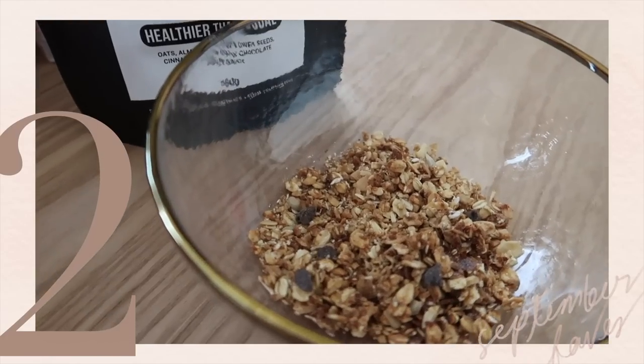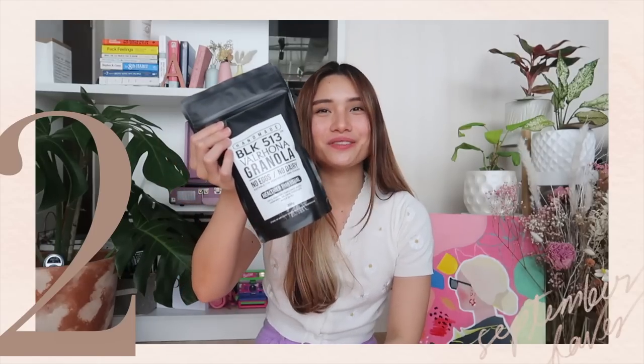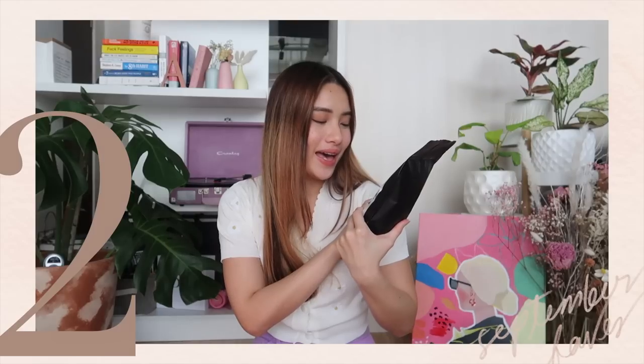It's healthier than usual. It has oats, almonds, sunflower seeds, cinnamon, 20% dark chocolate, and maple sauce. This one is in 350 grams and I love that the packaging is also resealable. I have just been loving this one — actually from last month, but since I missed my August favorites, it's now part of my September favorites.